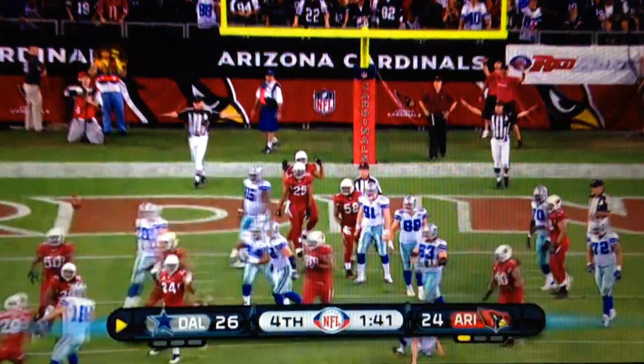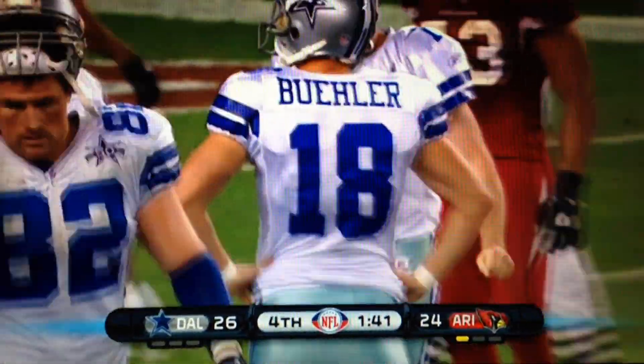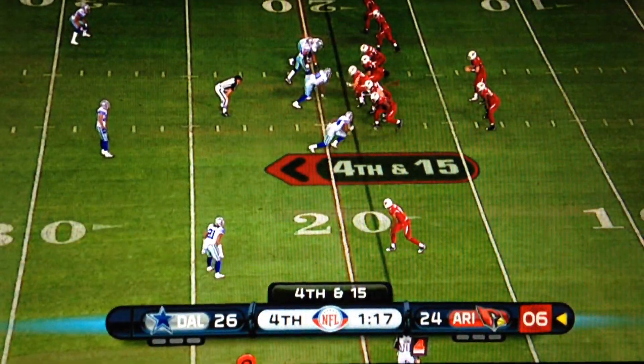Doink! The extra point is no good. Buehler... anyone? Buehler?